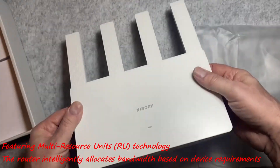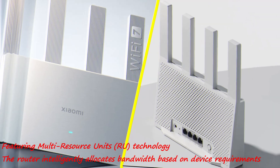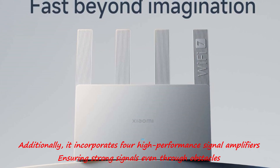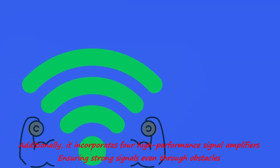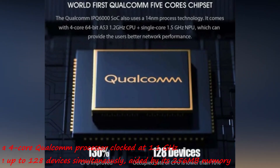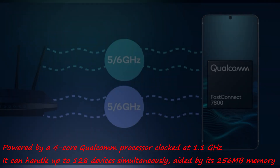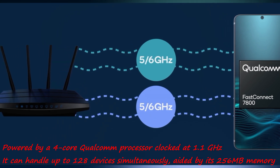Featuring multi-resource unit (RU) technology, the router intelligently allocates bandwidth based on device requirements. It incorporates four high-performance signal amplifiers, ensuring strong signals even through obstacles. Powered by a quad-core Qualcomm processor clocked at 1.1 GHz, it can handle up to 128 devices simultaneously, aided by 256 MB of memory.